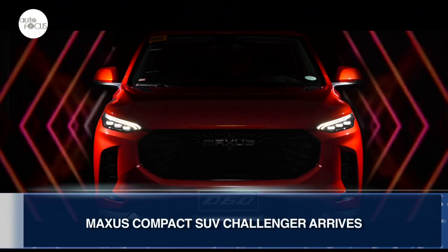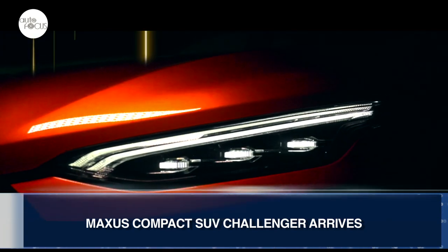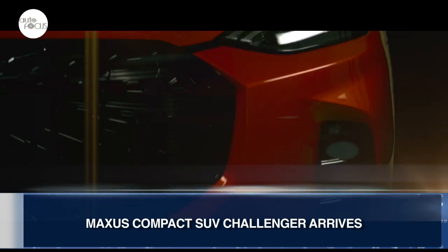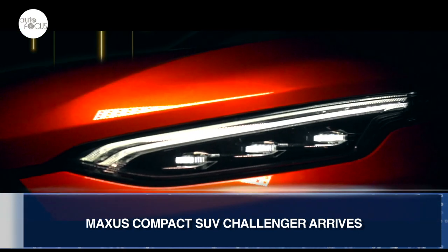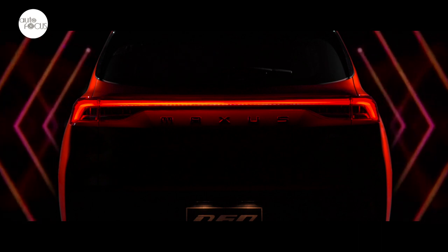Maxis Philippines has added a fifth member to its local lineup: the D60 compact SUV. The Maxis D60 arrives looking to challenge rivals for the title of best-looking compact SUV in the crowded local market. With styling based on the Maxis Tarantula concept, it comes in two variants: the five-seater 1.5T Pro and the seven-seater 1.5T Elite.